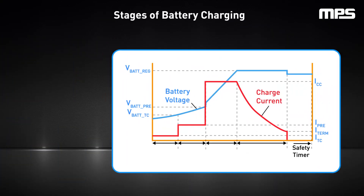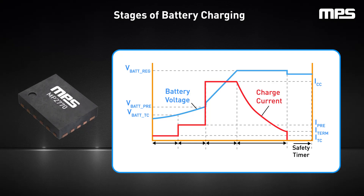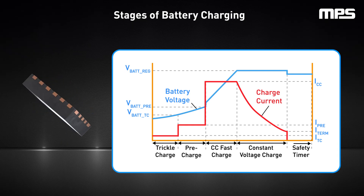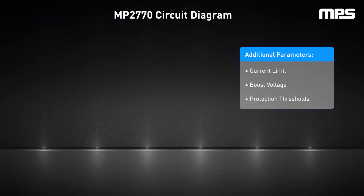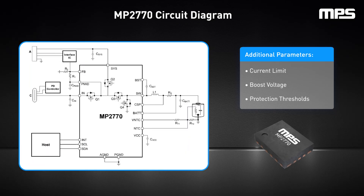Optimizing lithium ion battery performance is where MPS's battery charger ICs, such as the MP2770, come into play. Designed for efficient charging, it integrates advanced features like trickle charge, pre-charge, constant current charge, and constant voltage charge. Comprehensive monitoring of current, voltage, and temperature through an 8-bit analog-to-digital converter helps regulate the charging process for safe charging. Additional parameters such as the input current limit, boost voltage, and protection thresholds can be configured for flexible use. The MP2770 is available in a space-saving 3 mm x 4 mm QFN18 package and includes system power path management to complete a highly integrated battery management system solution.